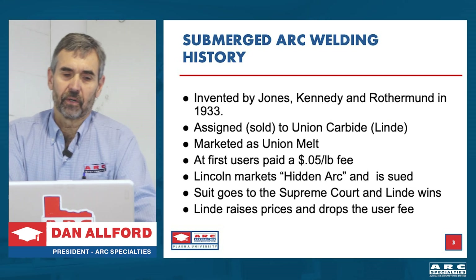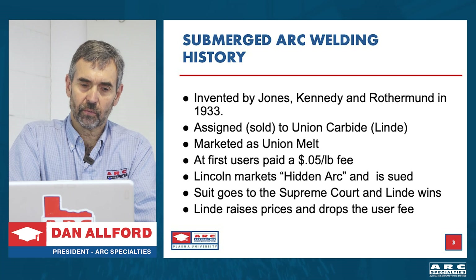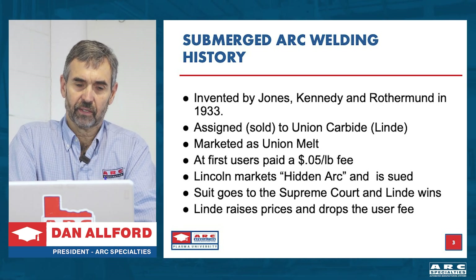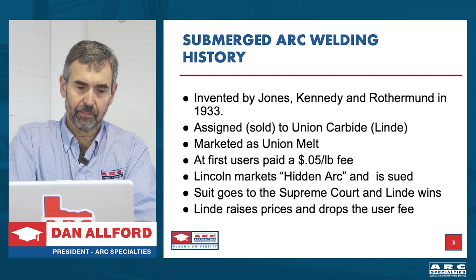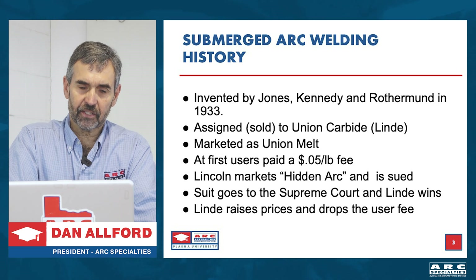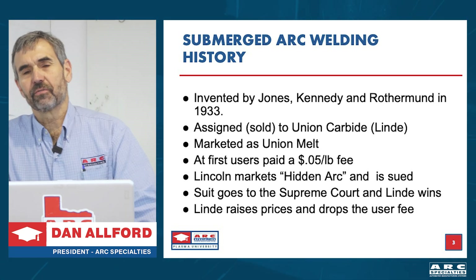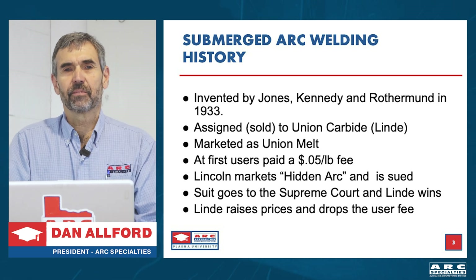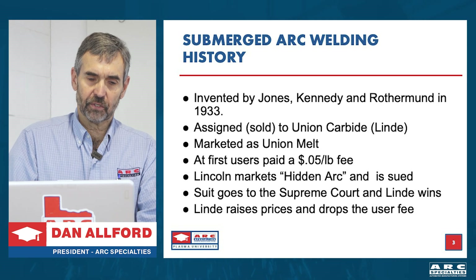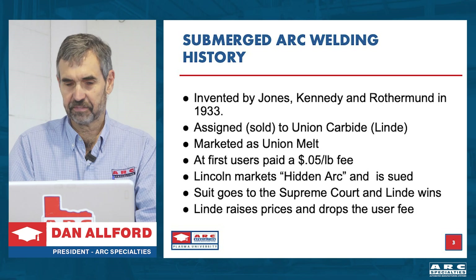The history of sub arc: it was invented in 1933 by three fellows. They sold the rights to Union Carbide, which was Linde, and nowadays that's called LTCH or ESAB. It was marketed as Union Melt. At first they paid a five cents per pound fee — that's a lot of money back in the day. The welding industry has gone full circle, and we're seeing some manufacturers charged by the pound again. Lincoln copies it, calls it hidden arc, gets sued, it goes all the way to the Supreme Court, and Linde wins. Linde raises the prices and drops the fee. And the rest is history.